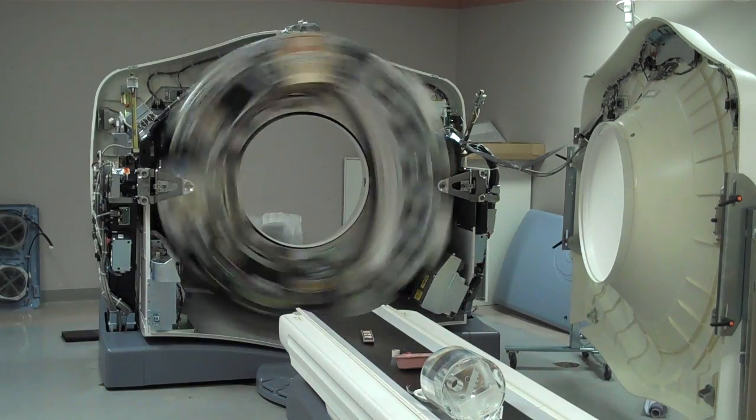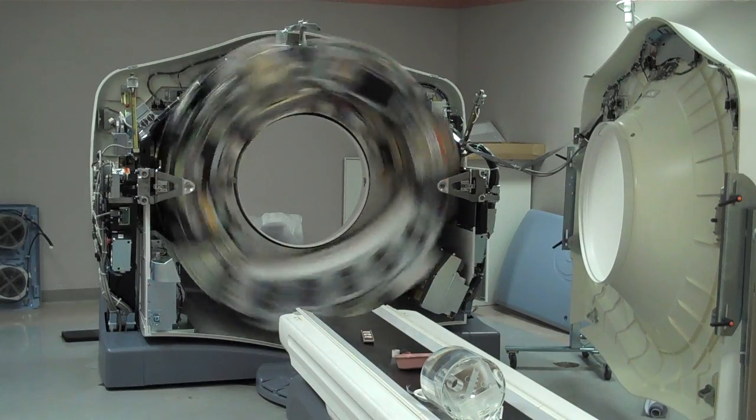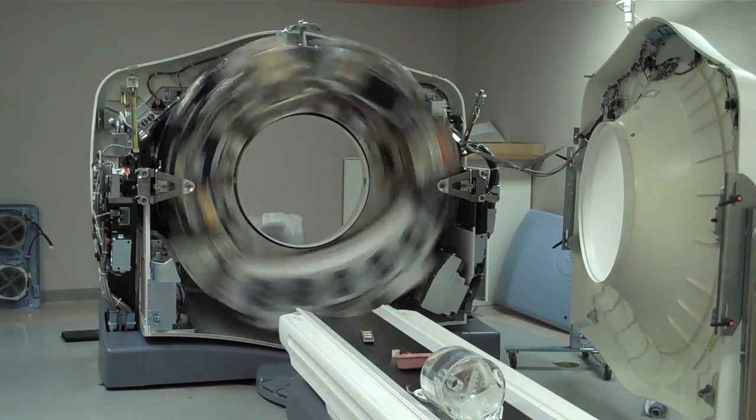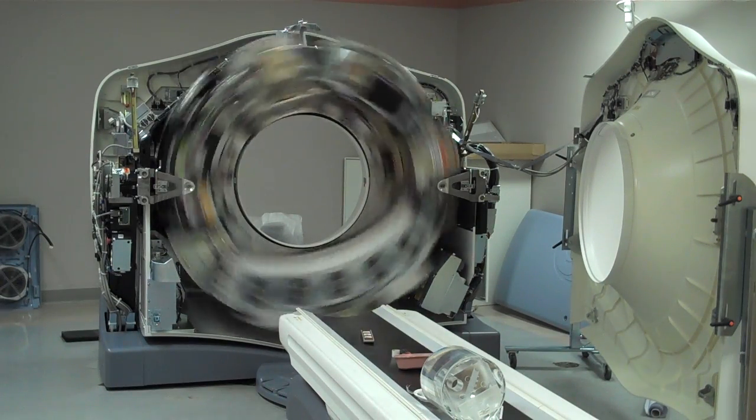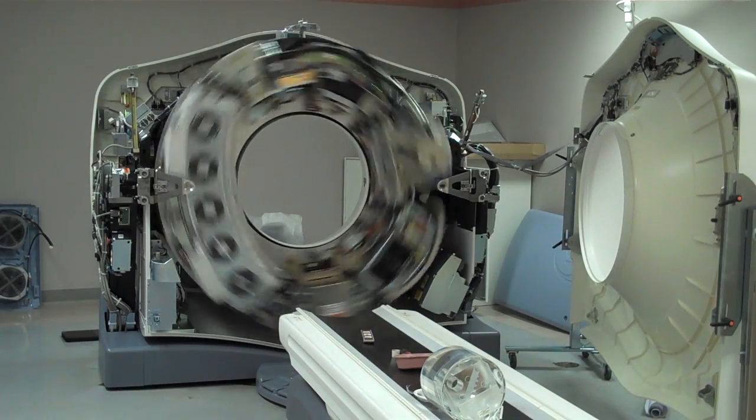Where they used to take ten seconds for one revolution when they first started. And now, as you can see, it's unbelievably fast. You get a lot more detail with that. With the detector technology and the computer technology, it's just way, way better than it used to be.